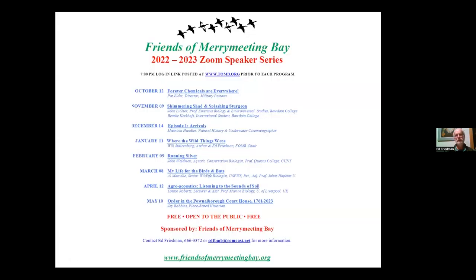Here's the rest of the series for this year — I invite you to join us next month. These are typically on the second Wednesday of each month between October and May. Because of a scheduling conflict, February is going to be on a Thursday — so remember, Thursday. John Waldman is a conservation biologist focusing on aquatic species and professor at Queen's College in New York, and he's done a lot with fish restoration in the Northeast.